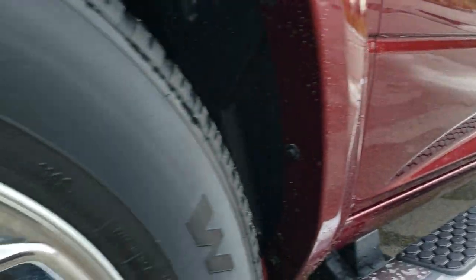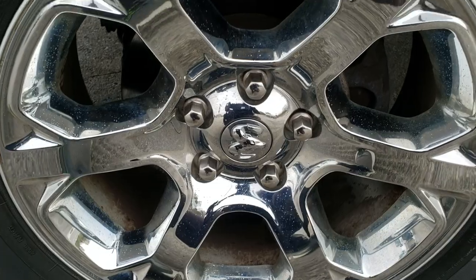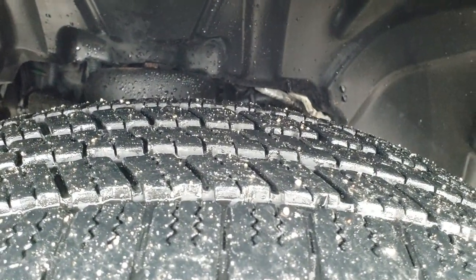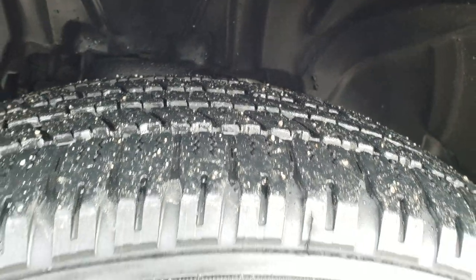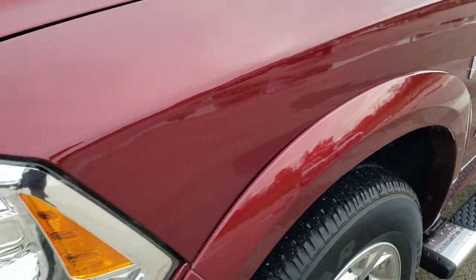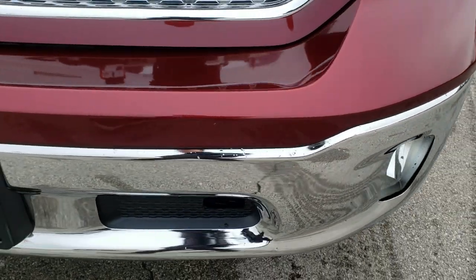Very clean on that side. Goodyear Wrangler 275/60R20 tires with about 60 to 70% of the tread left. Factory alloy rims with the chrome covers. Didn't see any dents or dings on that front fender. Projector headlamps, LED running lights, and factory fog lights.